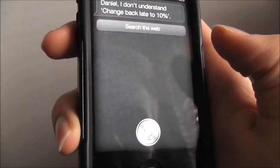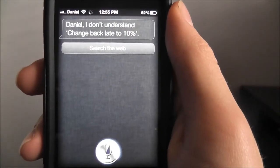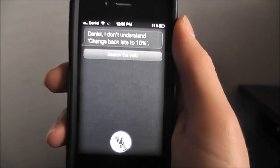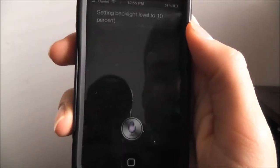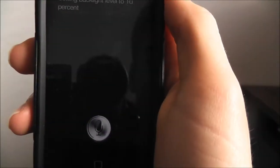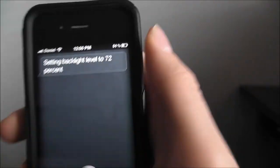Change brightness to 10%. Setting backlight level to 10%. Change brightness to 72%. Setting backlight level to 72%.